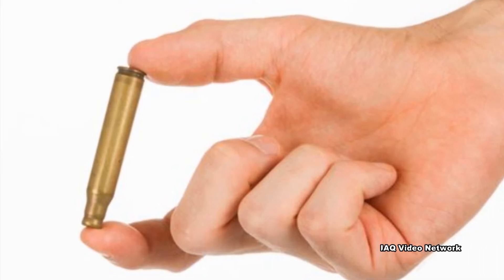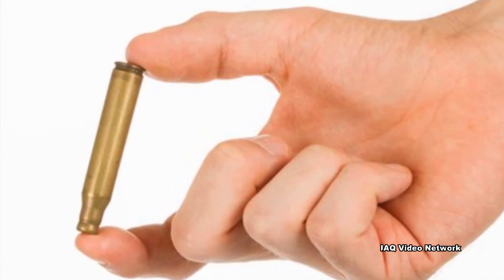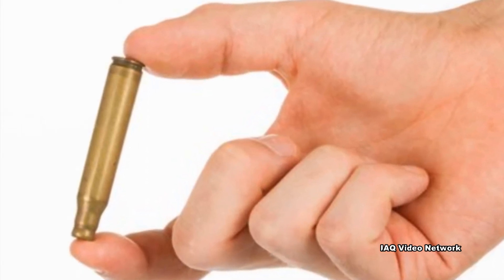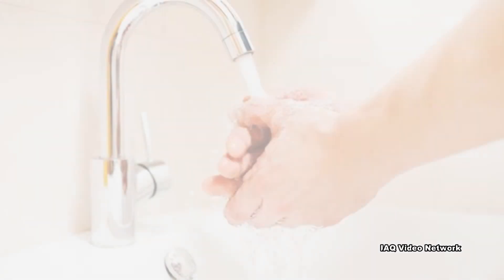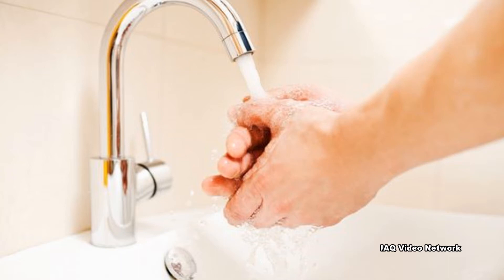Even the process of loading guns and magazines and discarding spent casings can cause contact with lead on the shooter's hands, which can make them susceptible to exposure through hand-to-mouth activities. Due to this fact, shooters should wash their hands whenever possible and certainly before leaving the range.